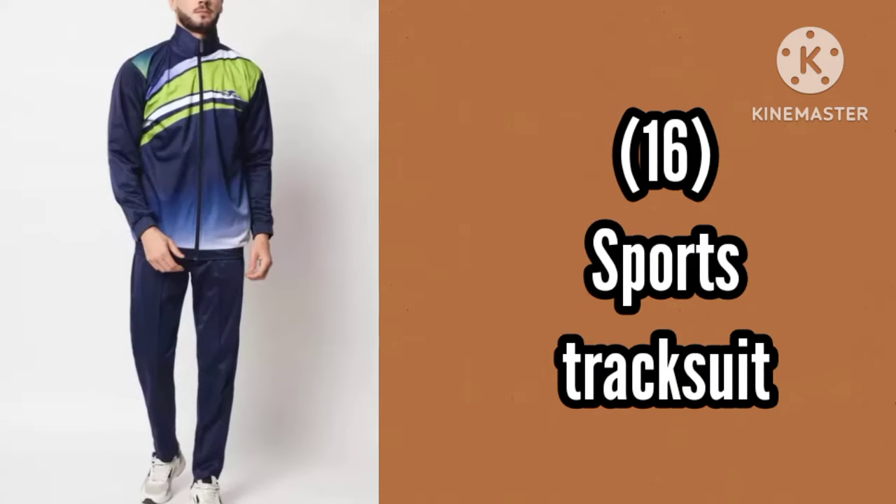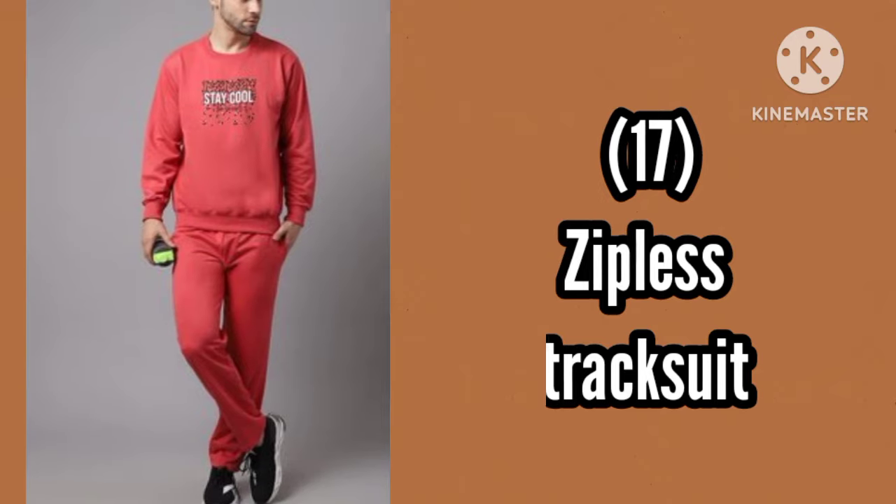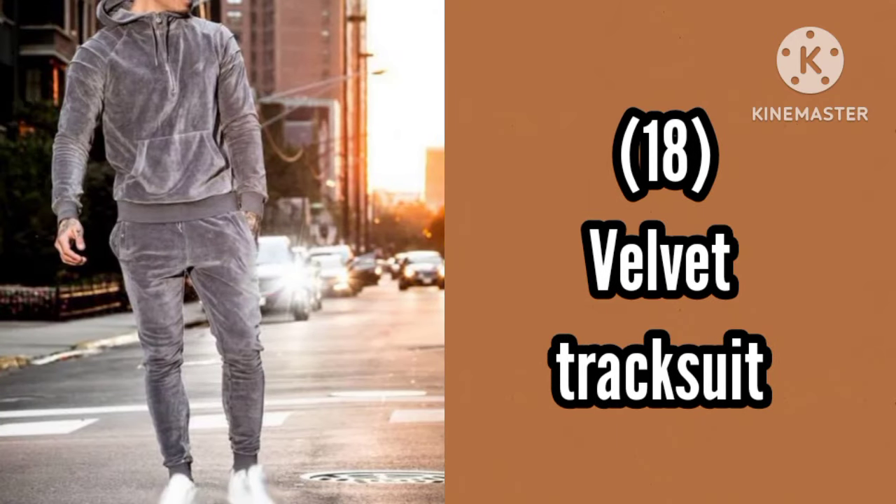Number 16, Sports tracksuit. Number 17, Ziplash tracksuit. Number 18, Velvet tracksuit.